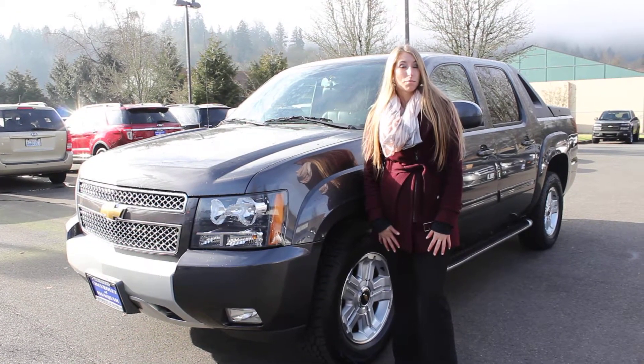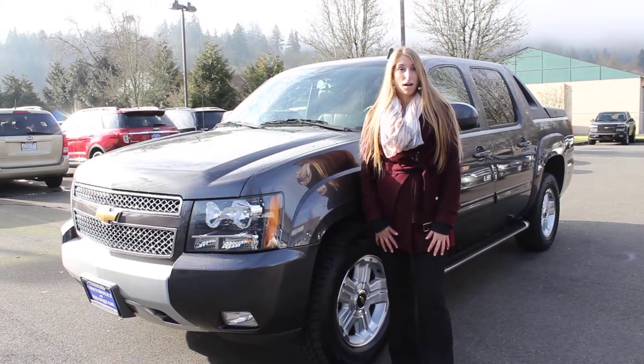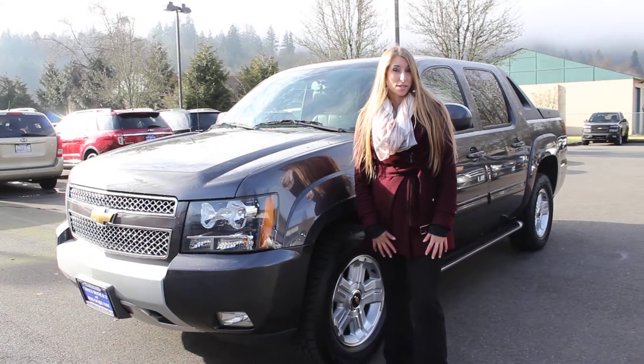Hi, this is Chelsea. Today I'm at Michael's Chevrolet where it's all about you. We're located in Issaquah off of I-90, exit 15 on the south side.